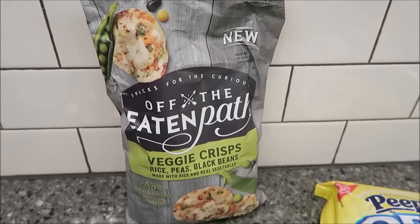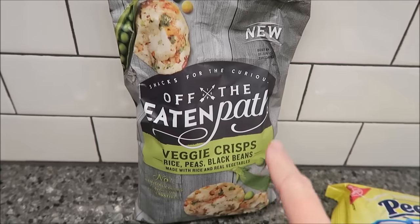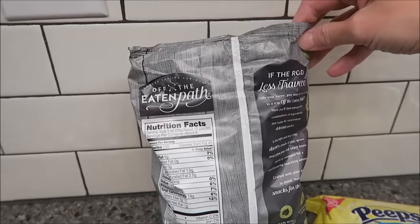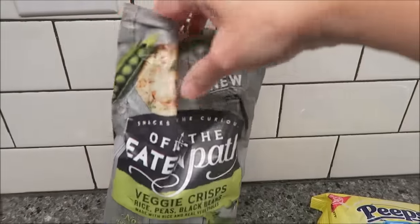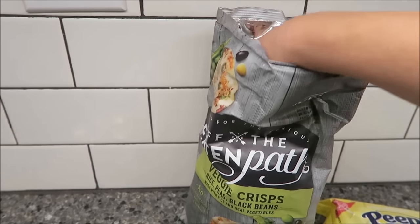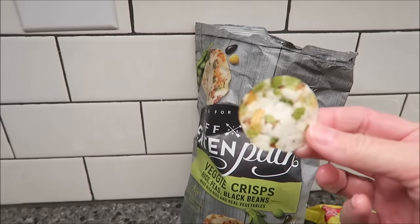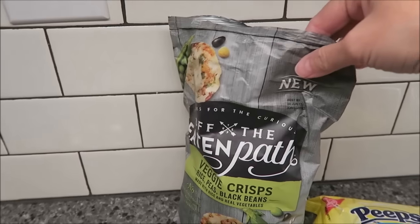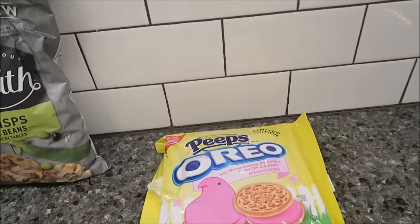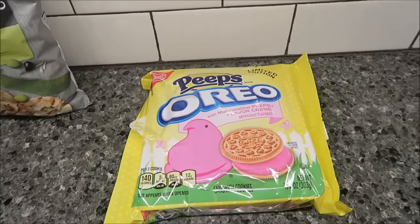For my nine o'clock snack I can have 30 of these for 260 calories. They're a good size too — let me get a whole one to show you. Yeah, I can have 30 of those, so I'm gonna eat 30 of those for my nine o'clock snack.